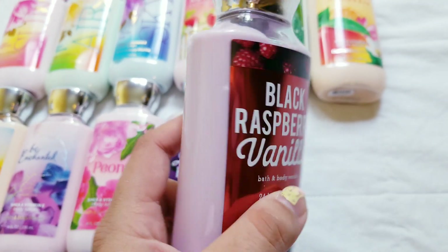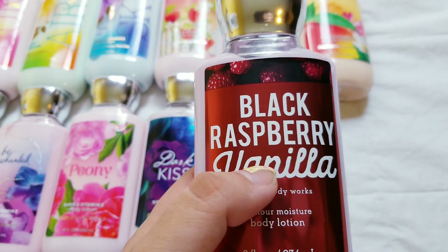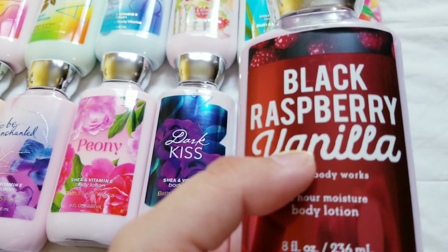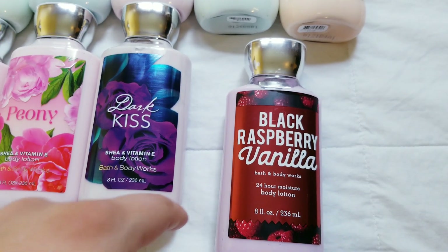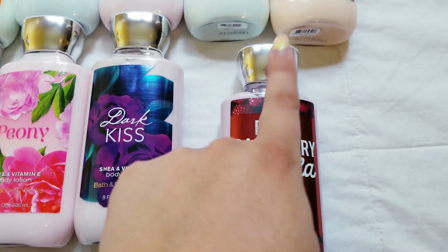Black raspberry and vanilla. This one is one of my favorites because it was actually the very first Bath and Body Works product I ever got. It was a black raspberry vanilla lotion, in the classic squarish bottle with the green cap.